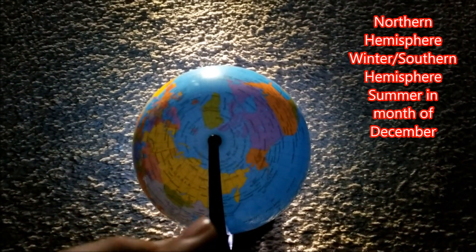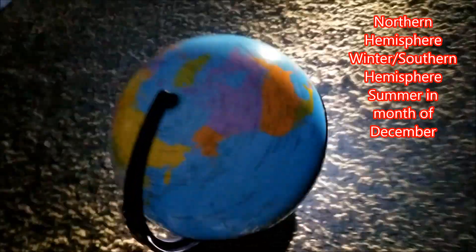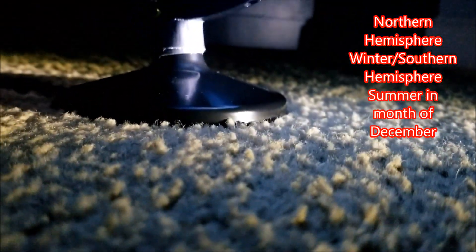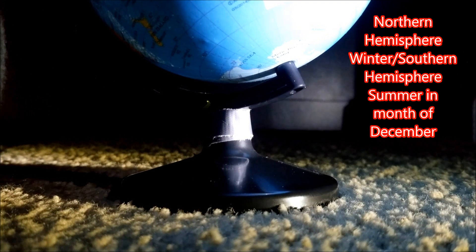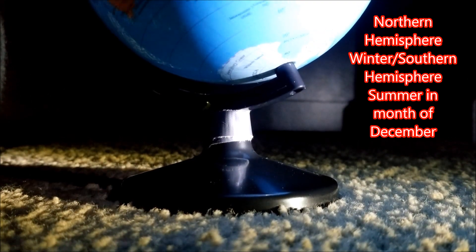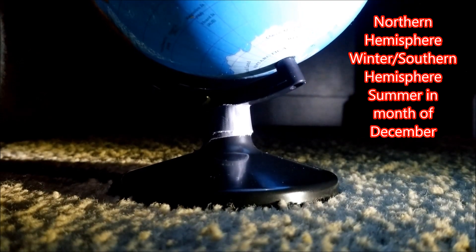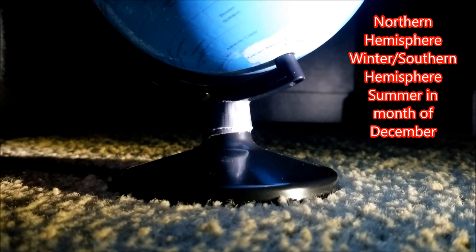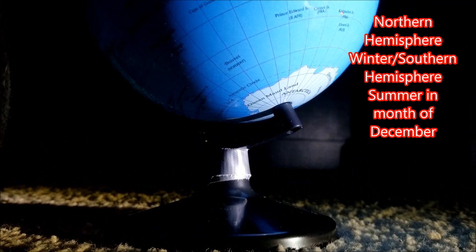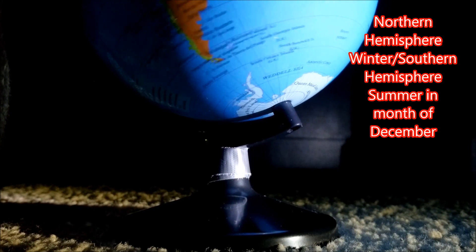This is the northern hemisphere winter and it is complete darkness at the north pole. Now the southern hemisphere, on the other hand — Antarctica has 24-hour sun. As the earth spins from west to east you can see it covering pretty much almost all of Antarctica. You can tell because you can see that little shadow reaching all the way towards the coastline.